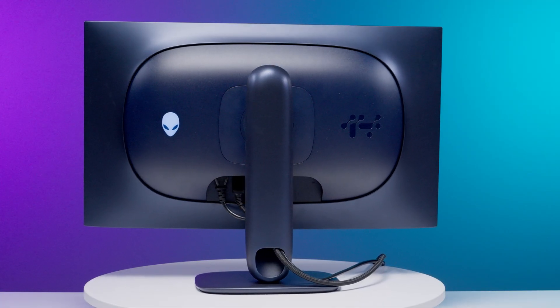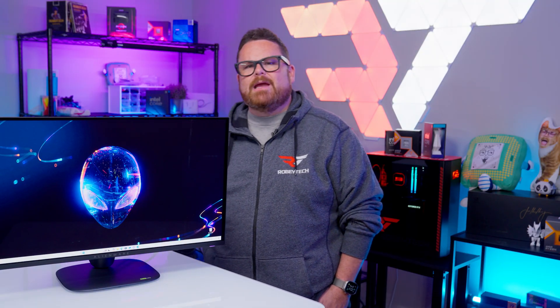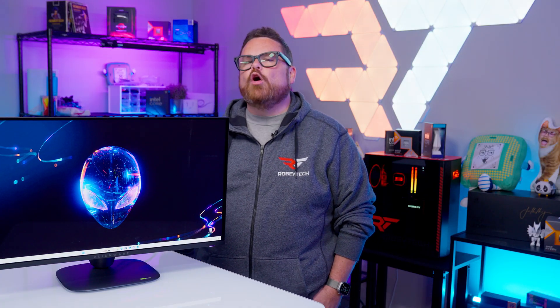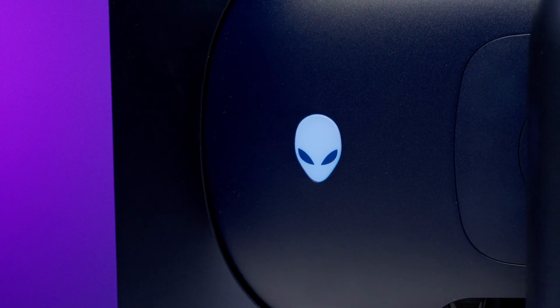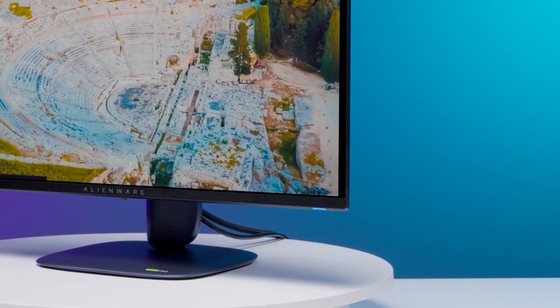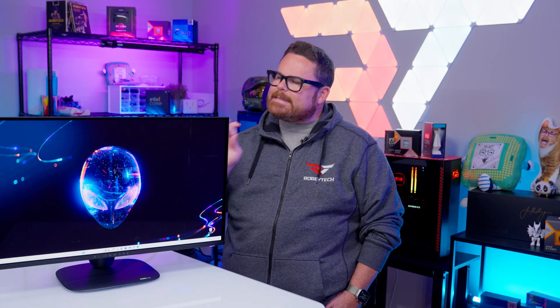Can we just pause to appreciate how beautiful the design is? I know some people give Alienware guff over their design language, but this thing is stunning with its matte midnight blue aesthetic that Alienware calls Interstellar Indigo. It's also got a super smart cable management channel, and the small footprint of the base is really nice. And how can we forget the RGB? We were actually surprised by how subtle the RGB accents are compared to other Alienware devices. It has the iconic Alienware logo on the back and an RGB power button, changeable via the OSD or Alienware's Command Center software.